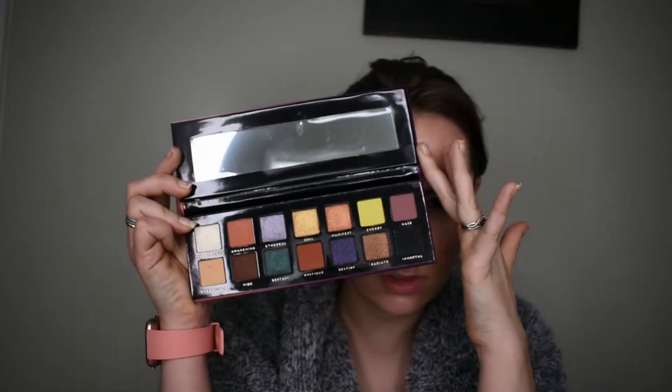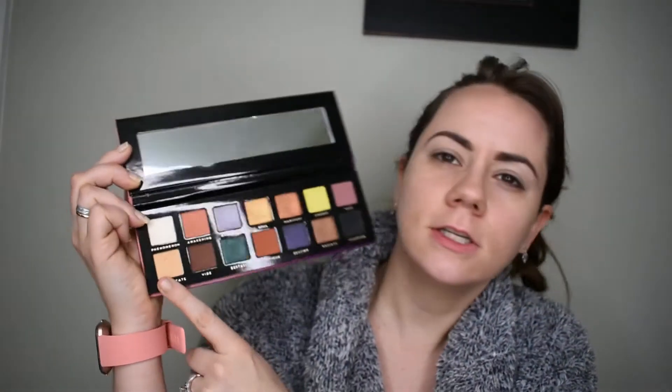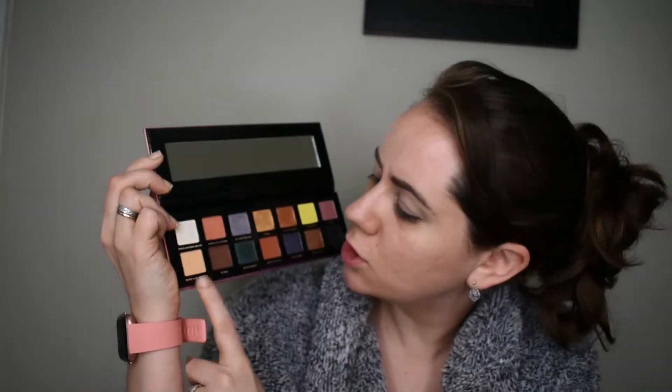Here is the palette we're working with today. I'm wondering if Dream State right here isn't going to be too dark to set my eyeshadow primer with. Let's try it. It's a little bit darker than my normal color but I think it'll be okay, especially once I start putting everything else on top. If you're paler than I am, it probably won't work well for you.